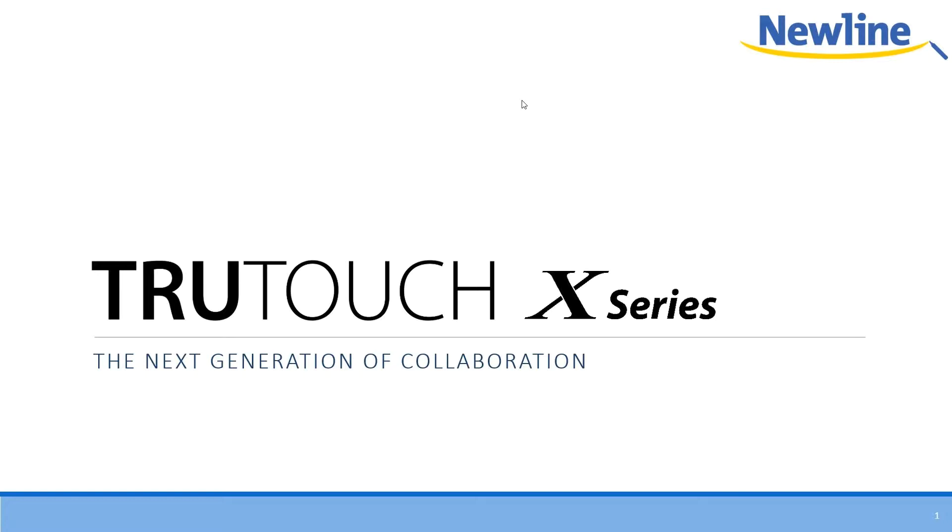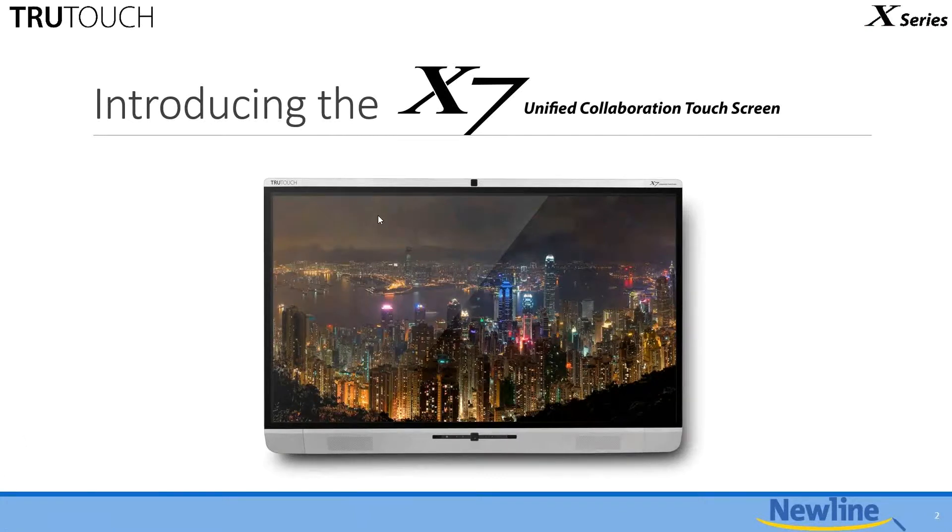This week, we are going to talk about the True Touch X Series, which is very exciting. For those of you who were on last week, this keeps within the theme, because I covered the FBUB series last week. We refer to the X Series as our unified collaboration system, which means it's a combination of hardware and software features on an interactive display that helps facilitate not just the notion of collaboration, but the actual execution of that in your conference room or meeting room environment.